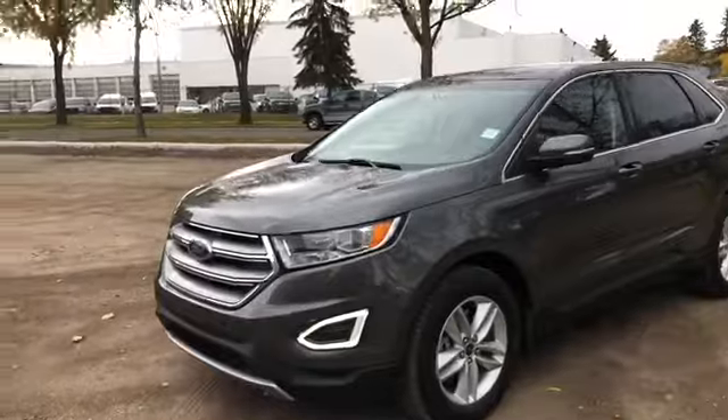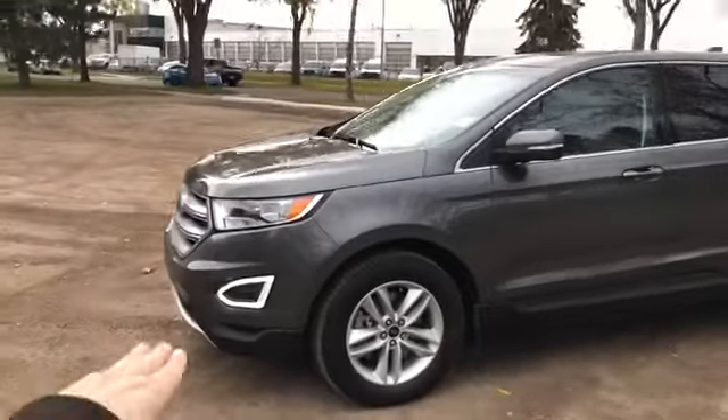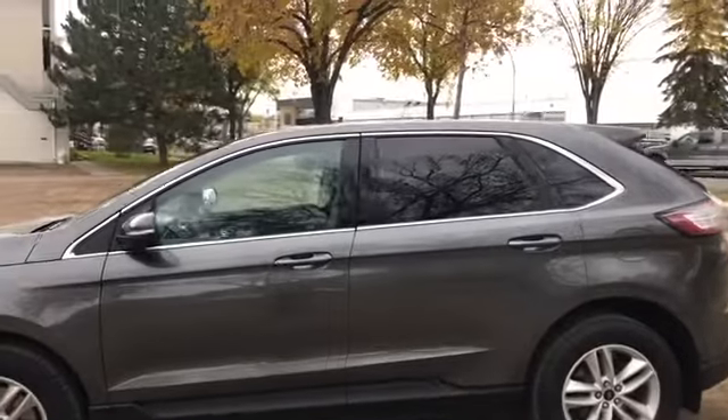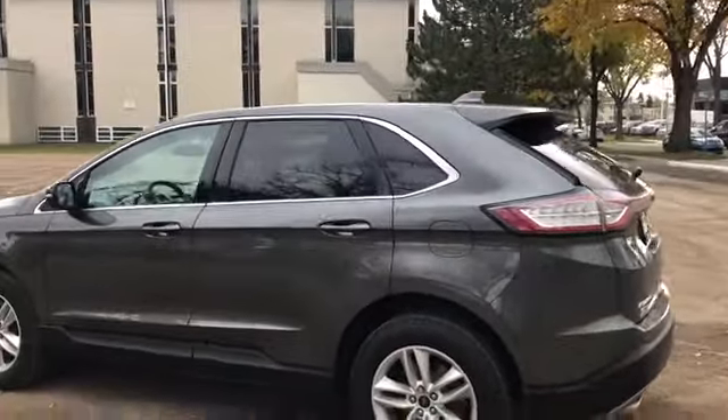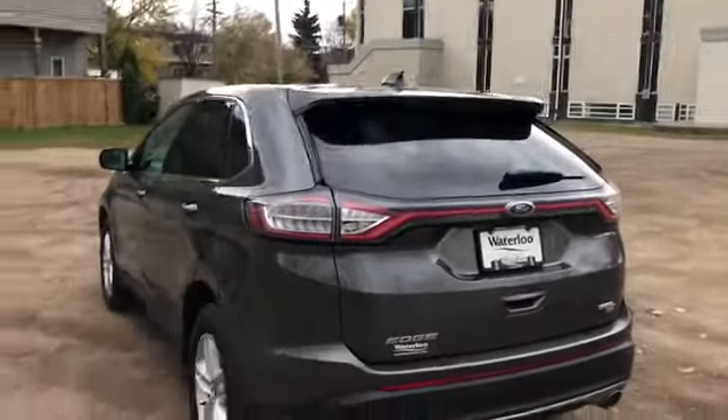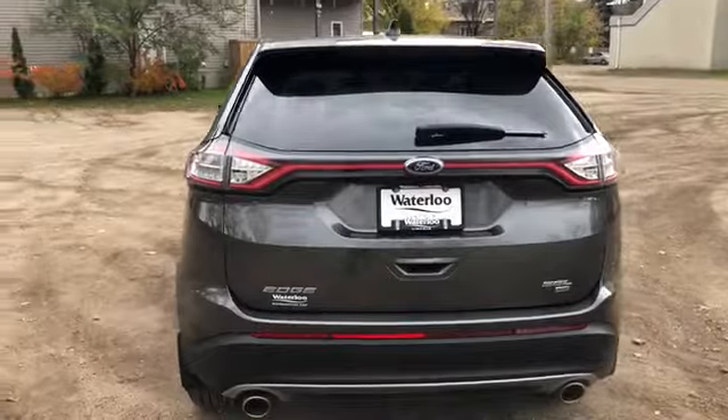On this SUV you do have HID headlamps, you also have LED signature lighting, we have alloy wheels on here, and it seats a total of five passengers. You do have a dual panel moonroof up top, and then around the back end you have your rear defrost, your rear wiper blade, as well as a reverse camera and reverse sensors.